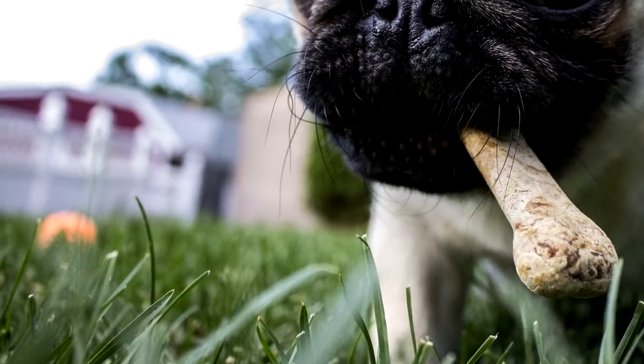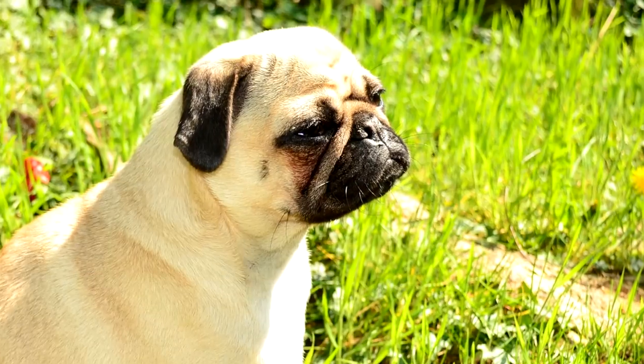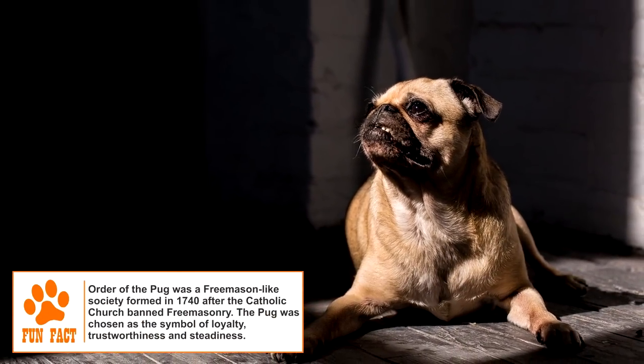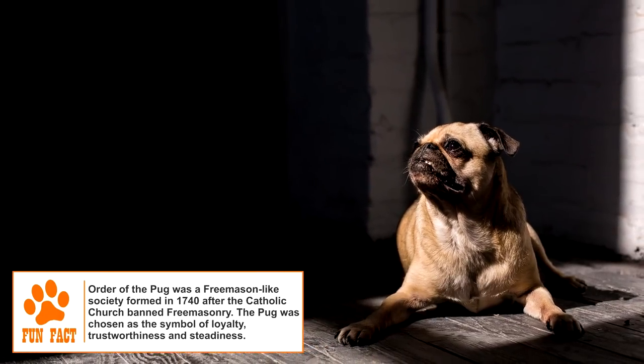The Pug is believed to have reached Europe in the 16th century, first reaching the Netherlands along with the Dutch East India Trading Company. It even became the official dog of the ruling house of Orange when the Crown Prince's life was saved when his pet Pug alerted him to the approach of assassins.